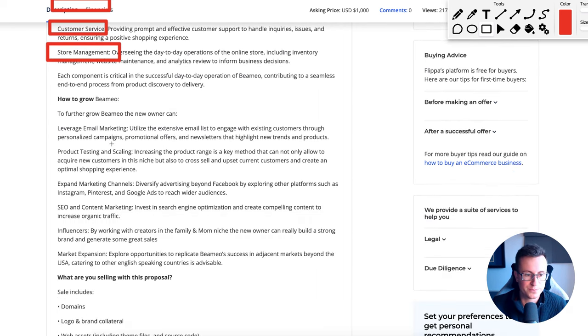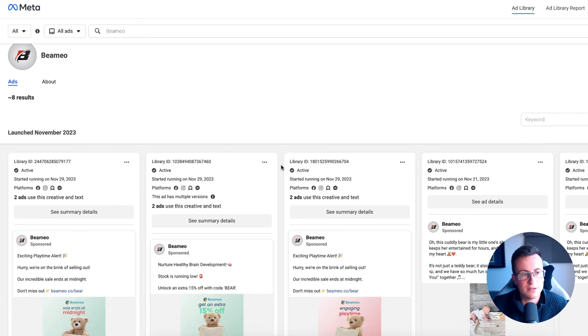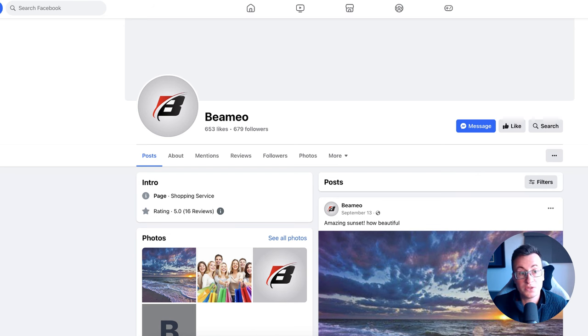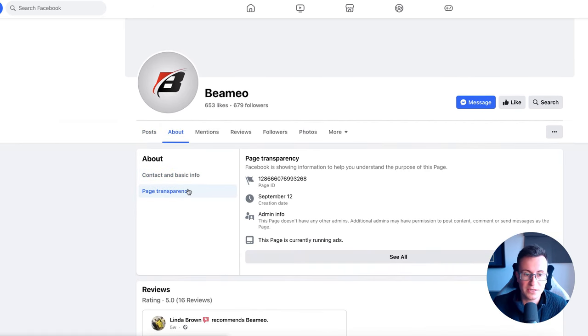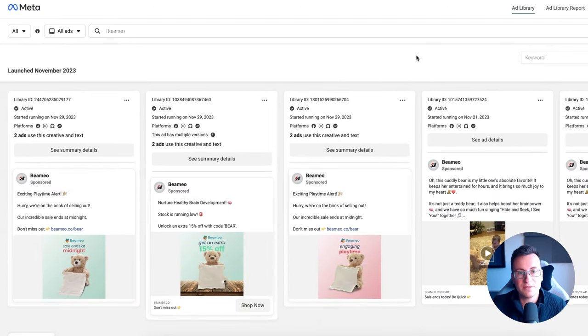Apart from that, typical things you'd expect for any dropshipping business: supplier relations, customer service, store management. I want to jump onto the Facebook Ads Library just to show the ads they're running. You can see the name of the page and logo. Going to the Facebook page, same logo. I can go to About, page transparency — this page is currently running ads. It must still be working because they've still got the ads active; they wouldn't be paying to advertise unless they were still seeing a return. This is still a product with potential.